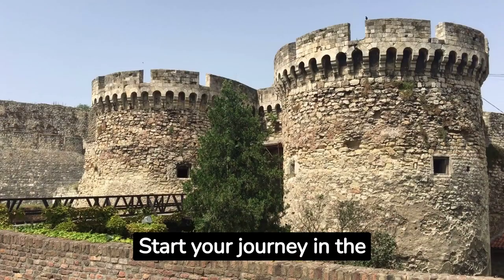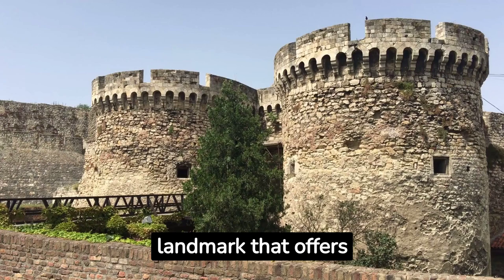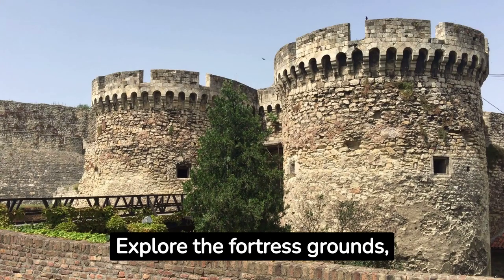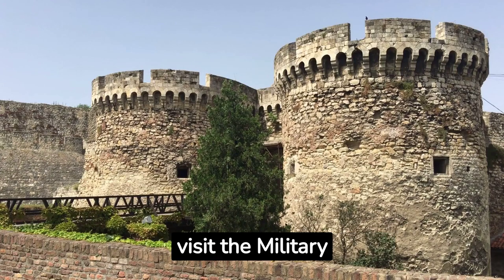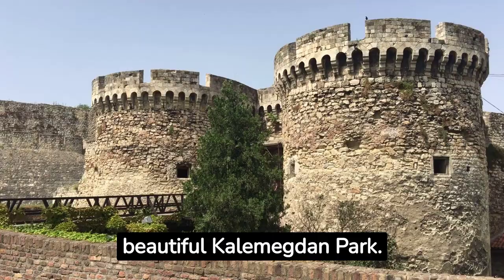Start your journey in the heart of the city at Kalimegdan Fortress, a historic landmark that offers panoramic views of the city and the rivers. Explore the fortress grounds, visit the military museum and enjoy a leisurely stroll through the beautiful Kalimegdan Park.